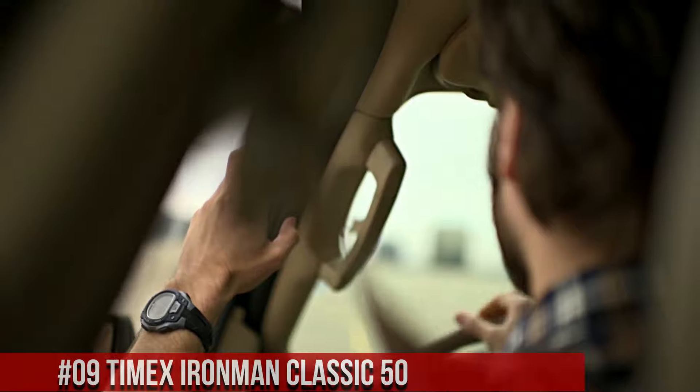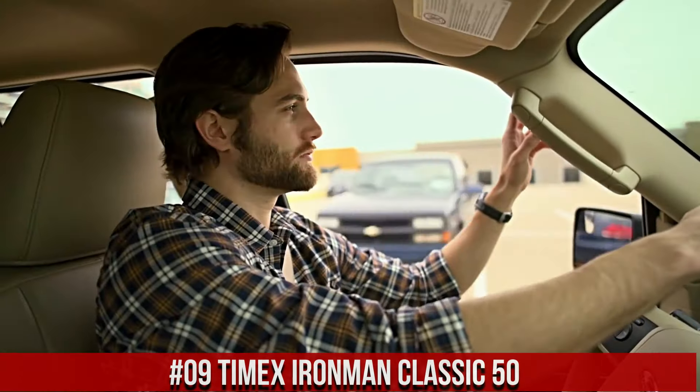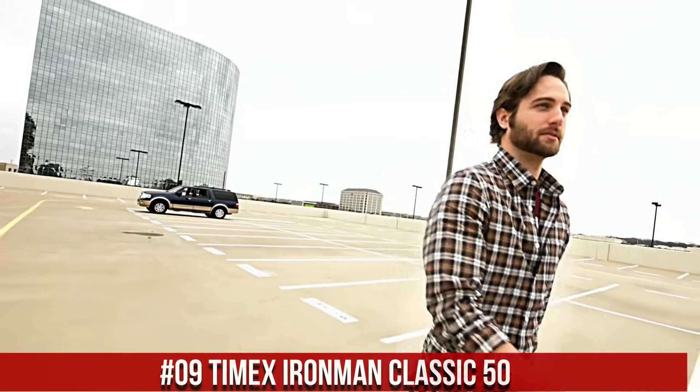Number 9: Timex Iron Man Classic 50. This watch is marvelous and very easy to adjust. Built to be lightweight and sealed for water resistance, the iconic 5-button design gives you direct access to run timers.